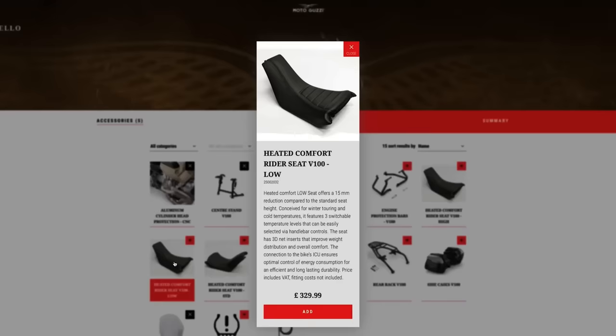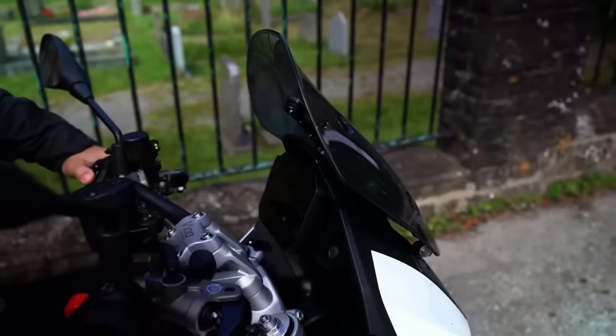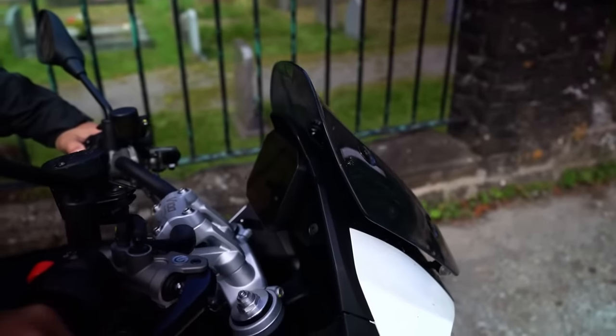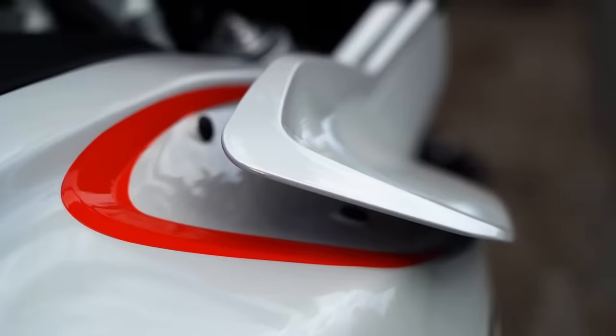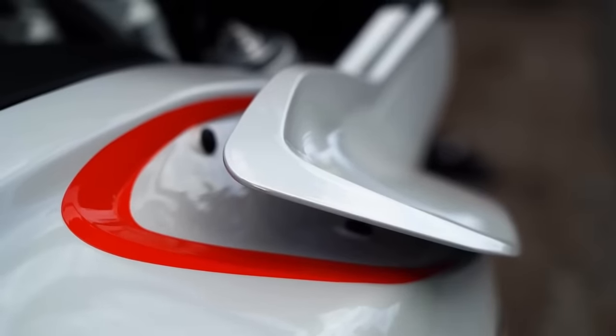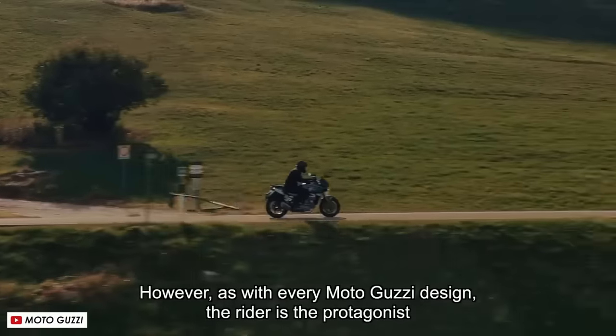In defence of the Guzzi, it does get some different saddle height options as well, plus a power windscreen which is really quite good, and adaptive aerodynamic flaps on the tank that give a little bit more wind protection at speed. I'd be perfectly happy on the V100 for a weekend away, but given the choice of the two I think I'd always take the BMW.